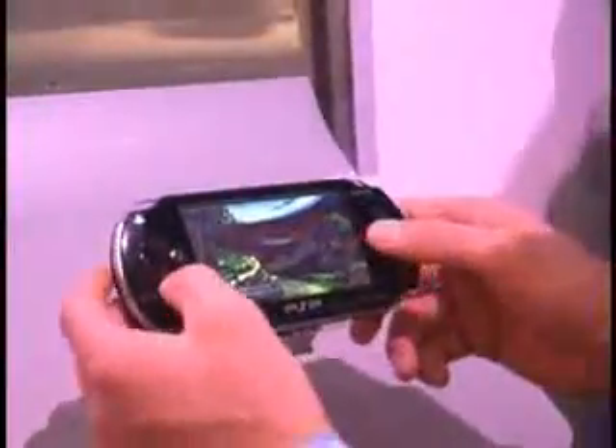Different colors that PlayStation Portable might be available in are also on display. PlayStation Portable will be available in Japan at the end of this year and in North America early next year, 2005. So here's the PlayStation Portable.